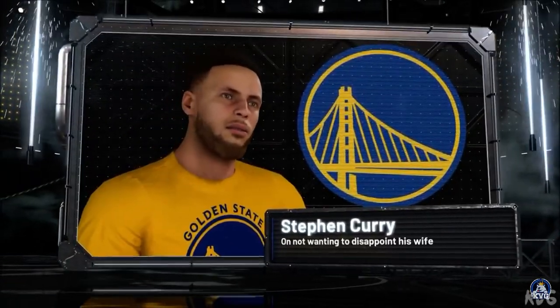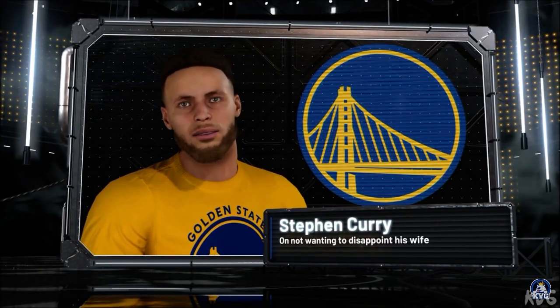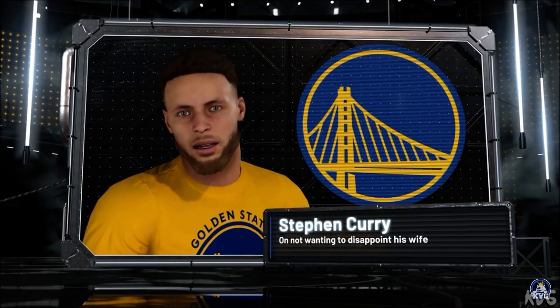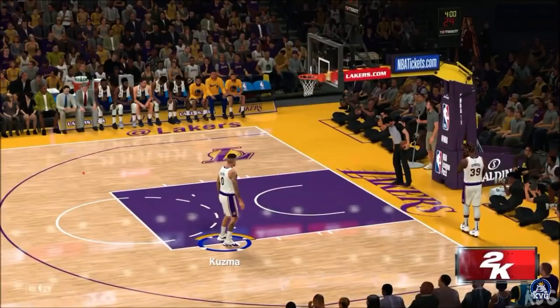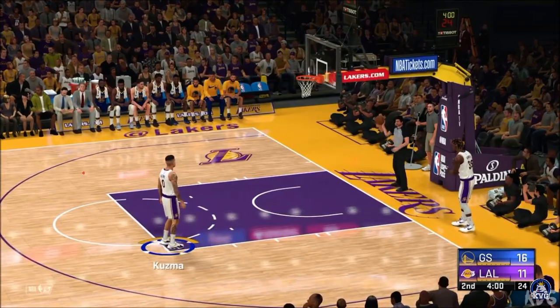My wife, for sure. Everyone would disappoint her — she shoots it to me straight. That's the biggest thing, whether I play well or not, I don't get too big of a head. Sounds like he's got a good team, both at home and right here in front of us.